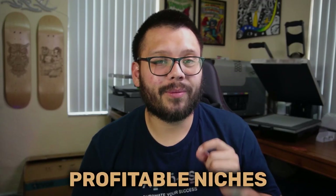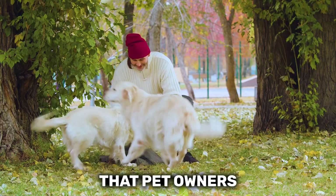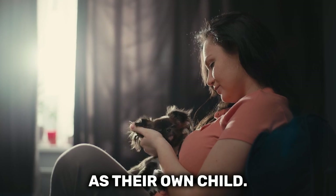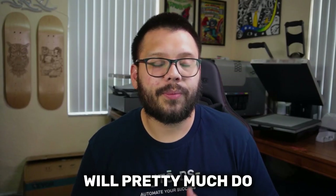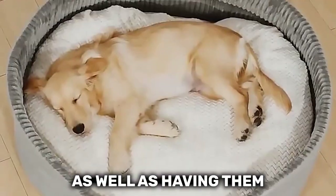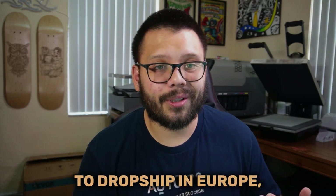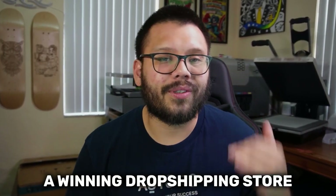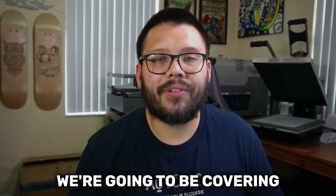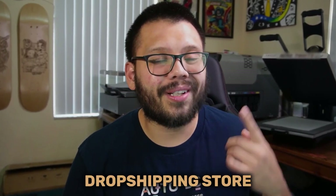In today's video we're going to be talking about one of the most profitable niches in one of the most profitable places to dropship. It's no secret that pet owners absolutely love their pets — for the most part they usually even see them as their own child. They're an integral part of the family and pet owners will pretty much do whatever they need to in order to ensure their pet's safety as well as having them be comfortable. Take that and start dropshipping it in one of the most profitable places in Europe — the UK — and you have yourself a winning dropshipping store. In this video we're going to be covering the top 17 best dropshipping suppliers you can use for your pet dropshipping store in the UK.